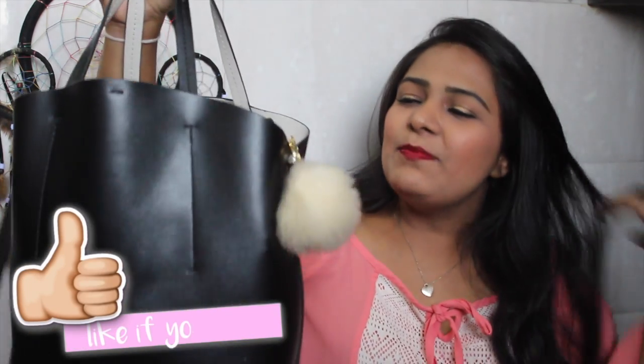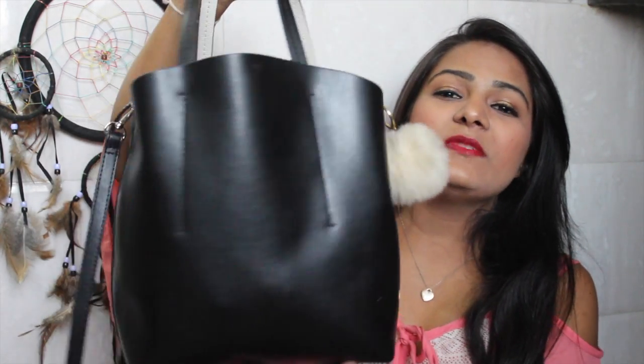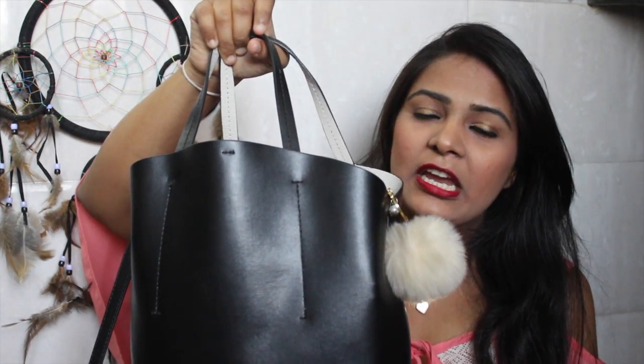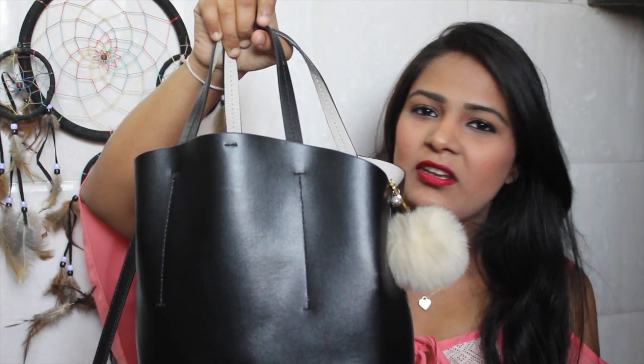So I have this bag which you guys must have seen on my Instagram, Snapchat, and Instagram stories. If you guys are not following me, I don't know what you're waiting for!